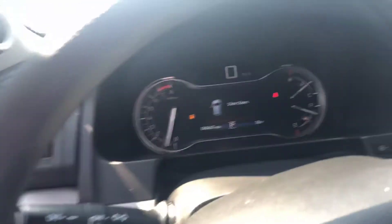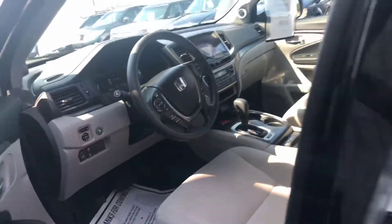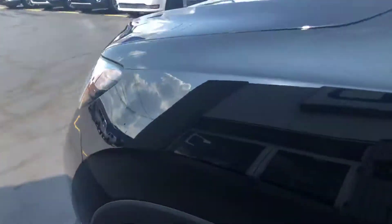It's got 66,667 miles on it, and we're only asking $26,156 for this vehicle.